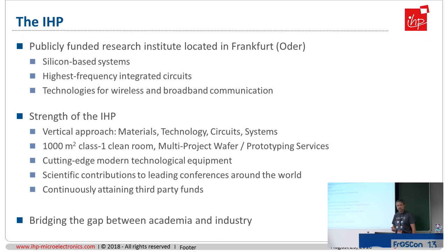Another property of the institute is that we are staffed with modern technology equipment — all kinds of measurement instruments needed in this area. We contribute to leading conferences and are continuously attaining third-party funds. By this, we try to bridge the gap between academia and industry.